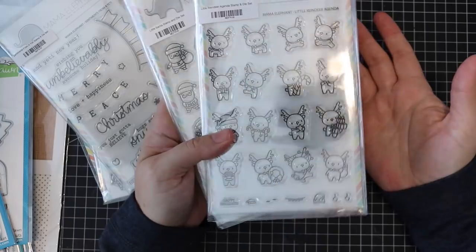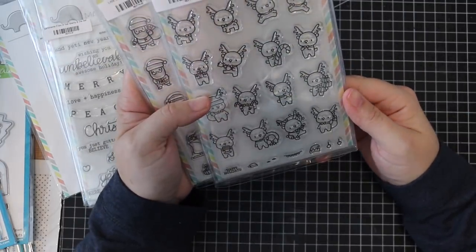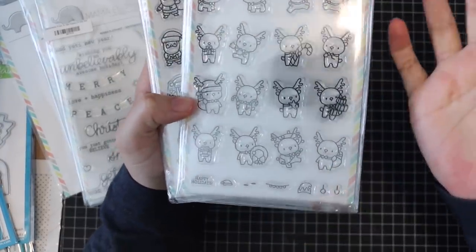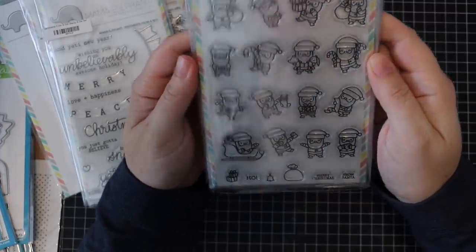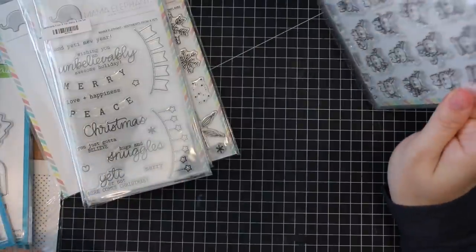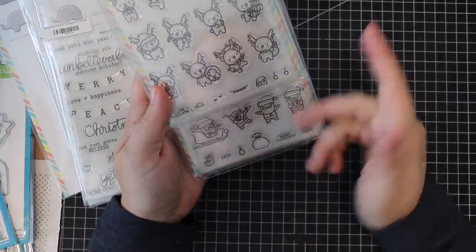They call them the agenda sets because they're meant for use in planners and things like that. I don't bother with that — I just think these would be so cute to use on cards. There's this awesome yeti set I'll get to in a minute. This one has a reindeer holding a little to-go mug of coffee — that sold me on the whole set! The Little Santa Agenda is beyond adorable too, with tiny little sentiments: Merry Christmas from Santa, ho ho, little gifts, a little bell, love.